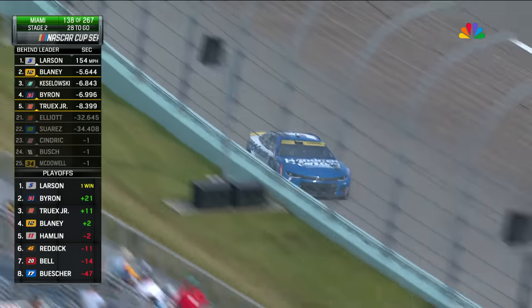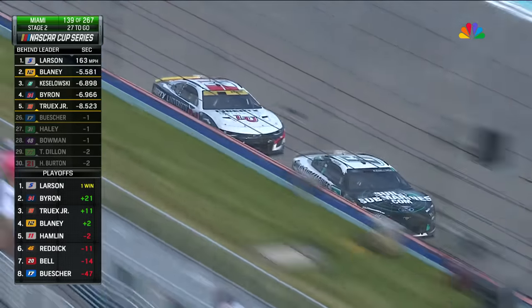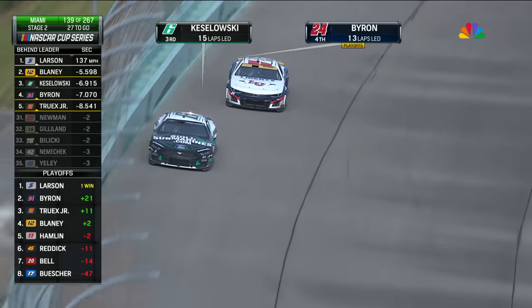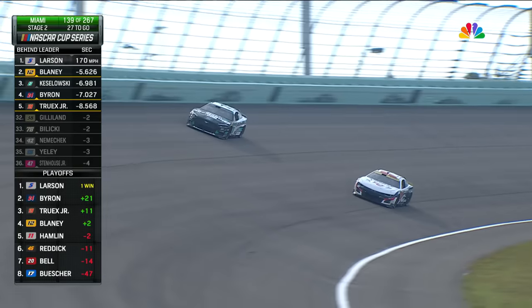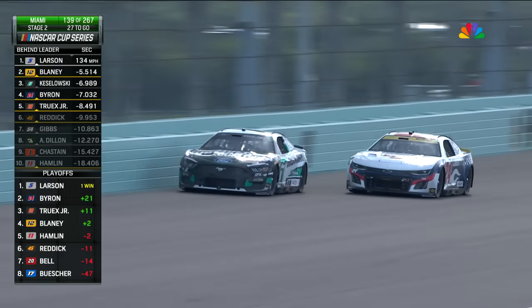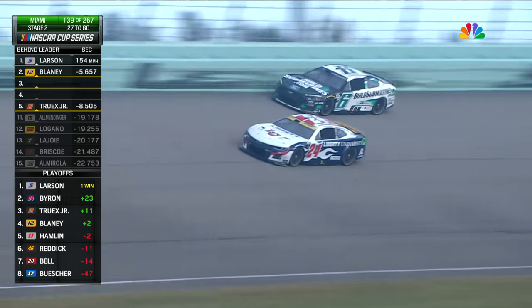With his lead right now — 5.6 seconds — as crew chief, are you going to tell him he doesn't need to be running inches off the wall right now? Not with a win in the bank. I want to get to a 10, 15, 18 second lead — I want to demoralize the field, make them think there's no chance they could beat us for the championship at Phoenix. If you win the race you don't need to win, that is really doubling down. With that win in the bank he can take those risks, while everyone else has to keep the car straight.